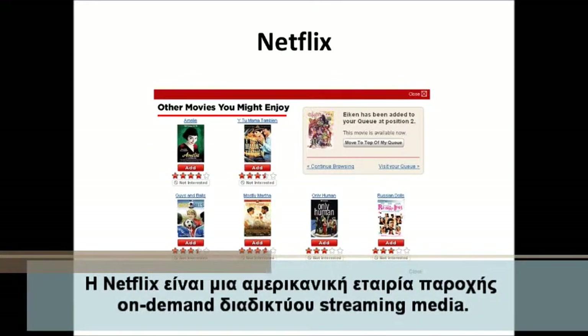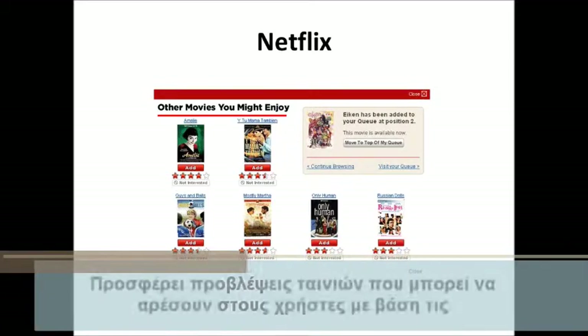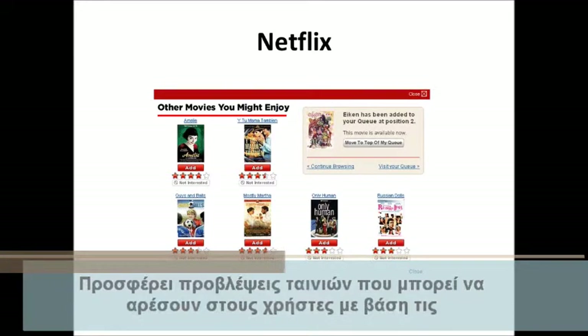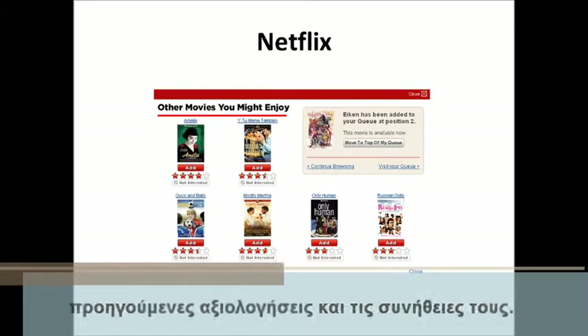Netflix is an American provider of on-demand internet streaming media. It offers predictions of movies that users might like based on the user's previous ratings and watching habits.